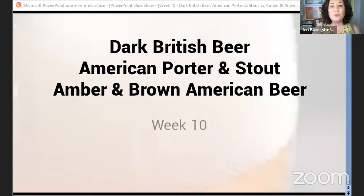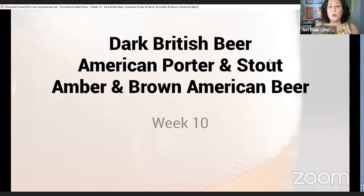Tonight we're going to be talking about dark British beer, American porter and stout, and amber and brown American beer. We have three different categories to talk through tonight, and I'll take a brief break between each one so you can put questions in the Q&A, and when we get to that natural breaking point I can take a couple minutes to answer them.